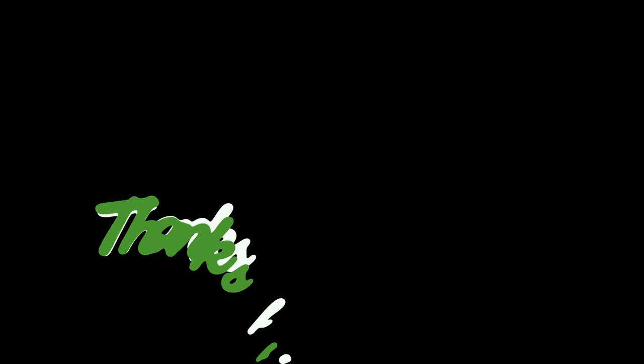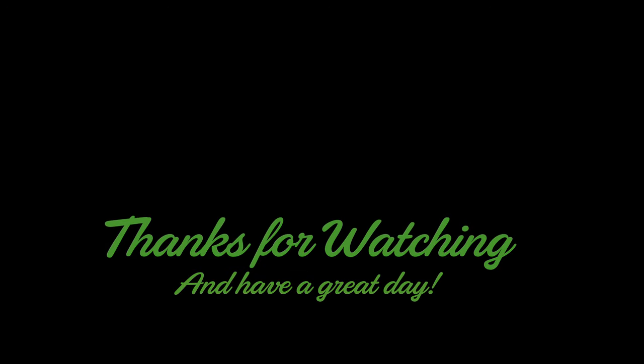We hope you enjoyed this video. If you did, click subscribe, give us a thumbs up, check out the super thanks below, and we'll see you in the next video. Thank you.